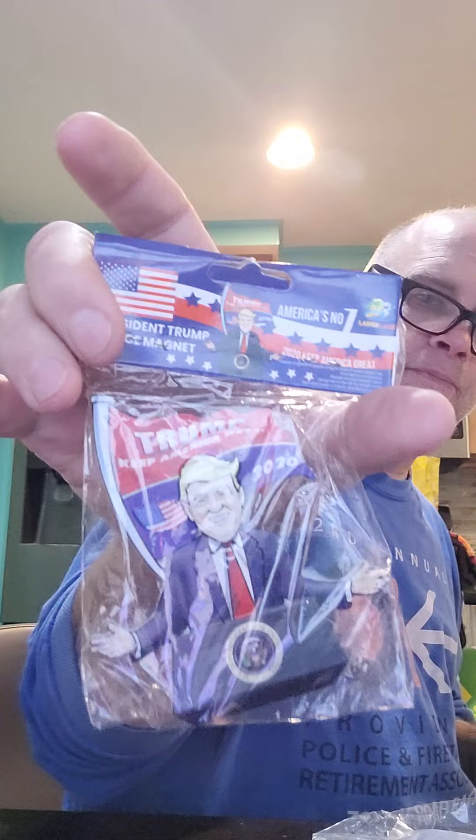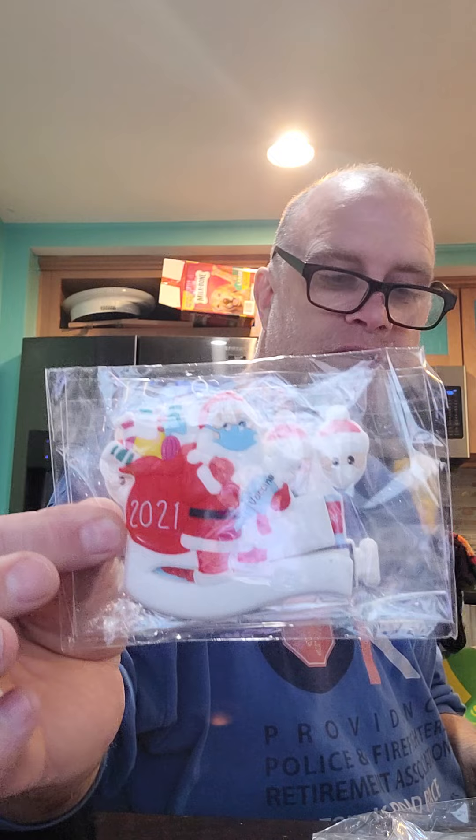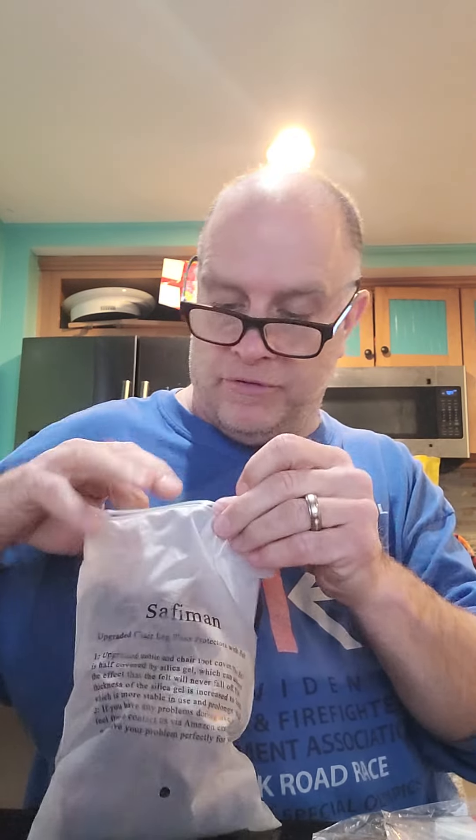What is this? A President Trump magnet — 2020. I don't think I'll get much for that now. A Christmas thing that says 'The Vaccinated' — Santa Claus is holding a vaccine shot. We have a bag — I have no idea, it doesn't even say. Maybe underneath a cane or walker? There's about 20 of them in this bag.